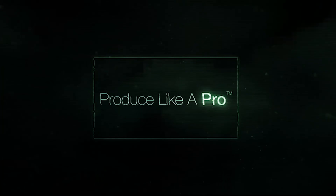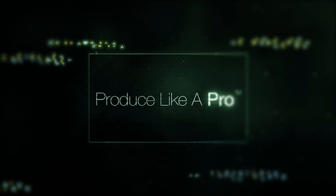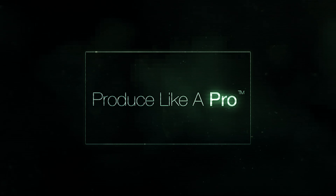Hi everybody, hope you're doing marvellously well. I'm going to be talking to the rather wonderful Mr. Billy Decker, so stick around. Mr. Billy Decker, how are you?